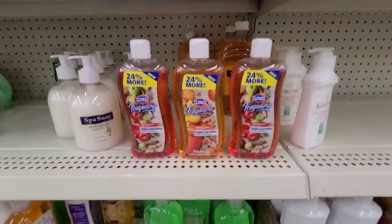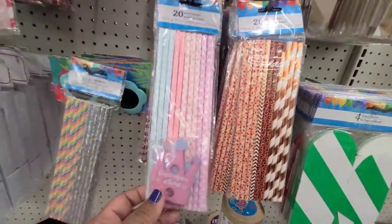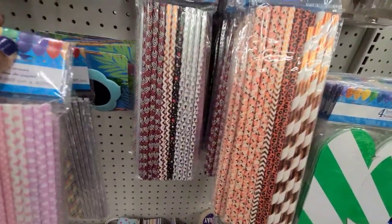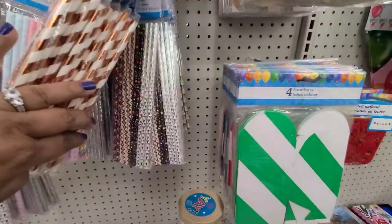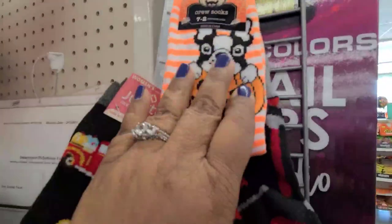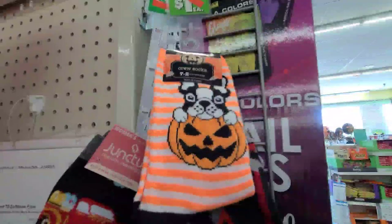We also have the pumpkin spice as well - one of my faves. This beautiful straw - it's really pretty and iridescent, and this one says 'Once Upon a Time.' Then we have these over here with the stars, and then these with the pumpkin. We got some headbands up there as well, and these gorgeous socks with the puppy - so beautiful.